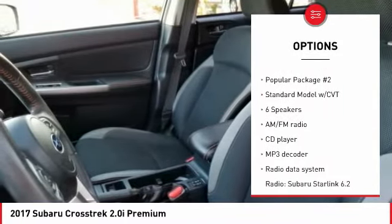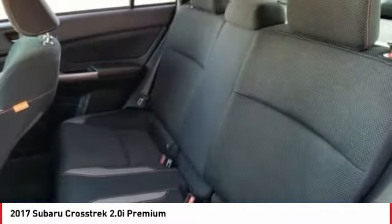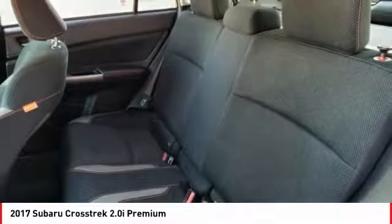Fog lights, four-wheel disc brakes, speed control, splash guards, rear window defroster, rear window wiper.